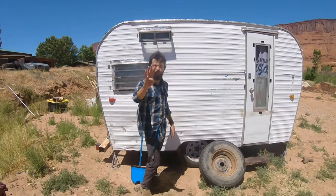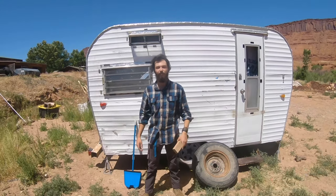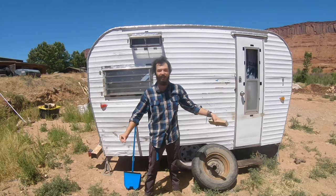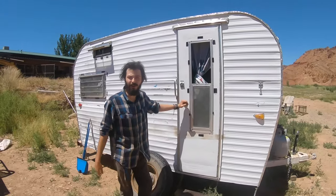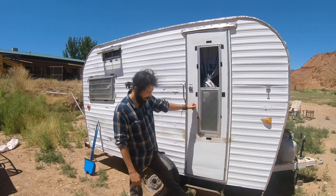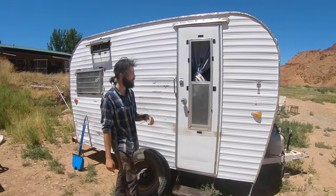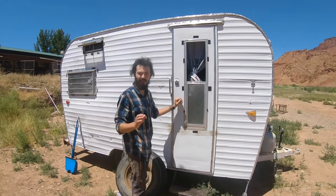The trailer also comes with four wooden chuck blocks — it's not going to roll away. It also comes with a block of wood to put underneath the hitch when you want to put it on your vehicle. This thing is ready to go as soon as you get here. The trailer is from 1966 and it's a 13-foot trailer including the hitch. We've got a collapsible step that pops up and down with the Roadrunner logo on it, and the trailer also has the Roadrunner logo here as well. We've got Velcro tape around most of the windows.